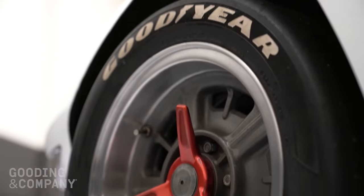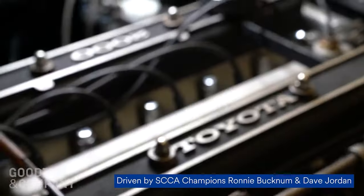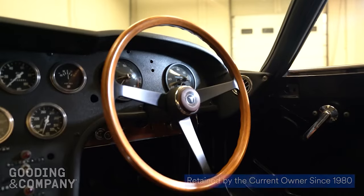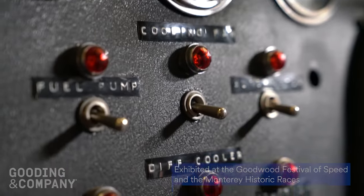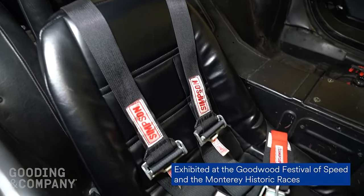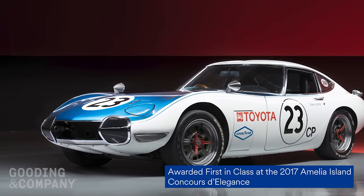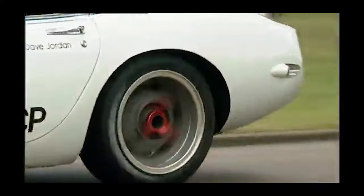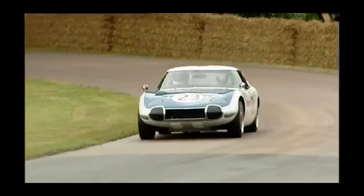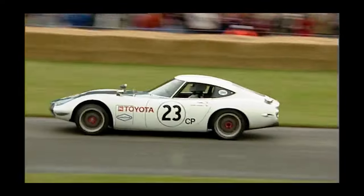The Toyota 2000 GT by Shelby is more than a collector's item — it's a symbol. It's a story of Japanese engineering audacity taking on American racing giants, of beauty refusing to be confined to garages, of history refusing to fade into dusty archives. It's a reminder that sometimes the most breathtaking pleasures aren't found on podiums, but in the audacity to dream, the courage to compete, and the enduring appeal of a machine that dared to be different.